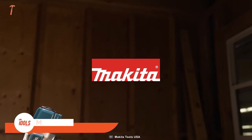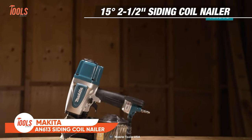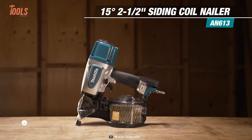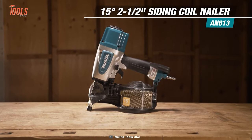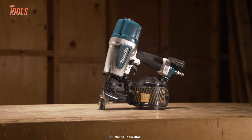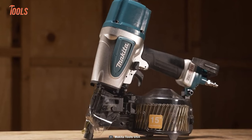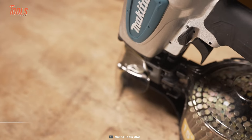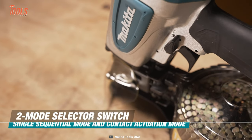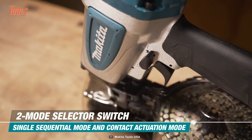Let's start with Makita's wholly new tool — the AN613 siding coil nailer. It's a versatile and powerful tool designed for a variety of siding and framing applications. This tool has a rugged construction and robust performance making it ideal for demanding job sites. It features a two-mode selector switch that allows you to shift between single sequential mode and contact actuation mode for maximum control.